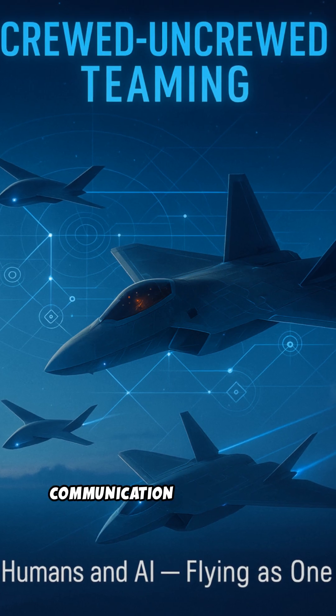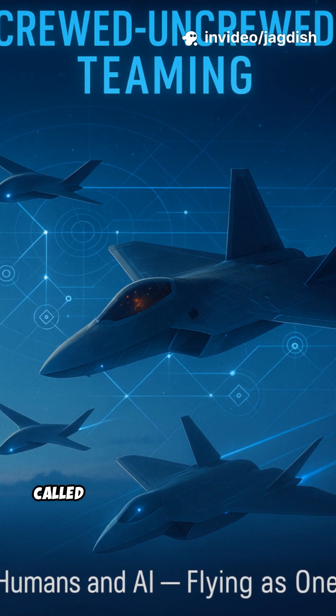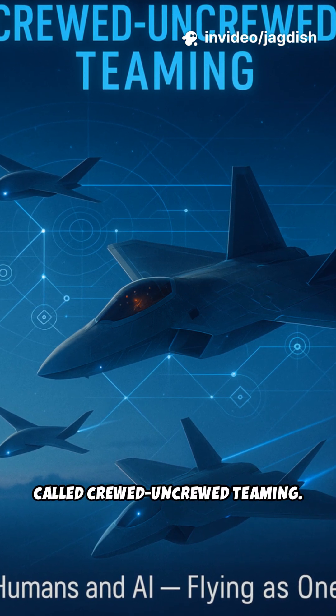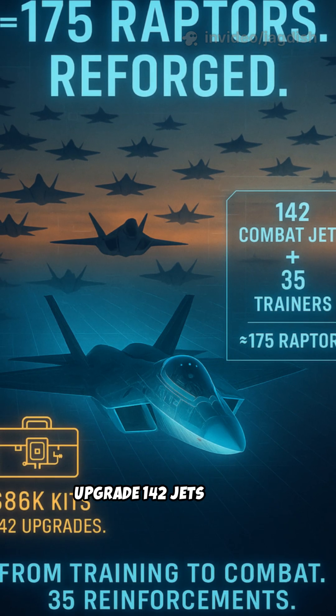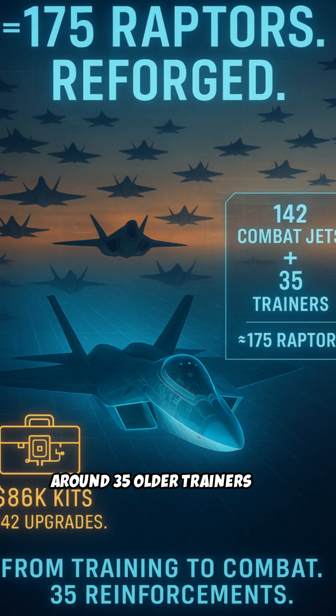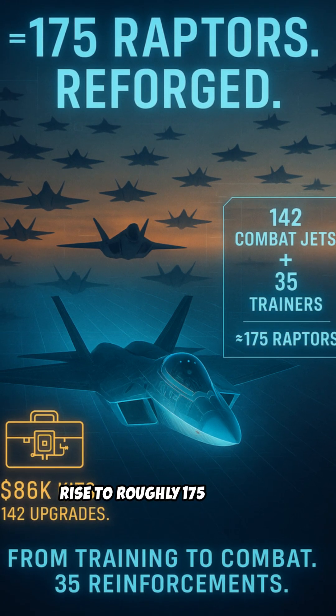There's also a new communication network that lets the F-22 link directly with drones, part of what's called crewed-uncrewed teaming. Each $86,000 kit could upgrade 142 jets, and if around 35 older trainers are converted, the combat-ready fleet would rise to roughly 175 Raptors.